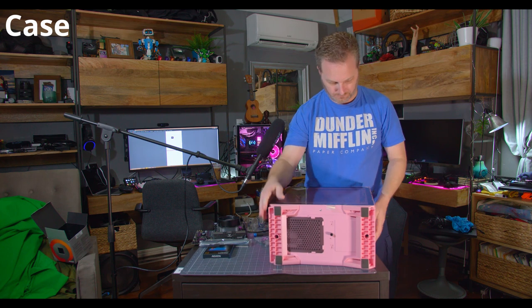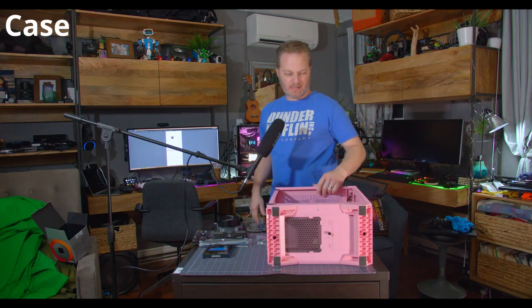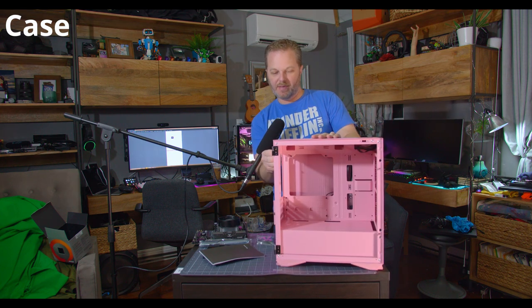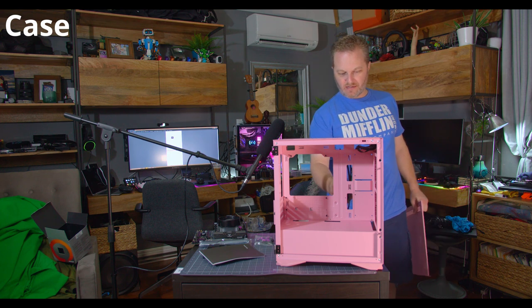Now it's time to get into this pink case. Save the retention mechanism in the motherboard box in case you ever want to add an aftermarket cooler. I'll be honest — I haven't been excited about building in this case; it's one of the cheaper stamped designs with sharp edges and little cable pass-through. But surprisingly, it has a thumb-screw-less release on the glass panel and the motherboard standoffs come pre-installed. Maybe I was complaining for no reason — we'll find out.